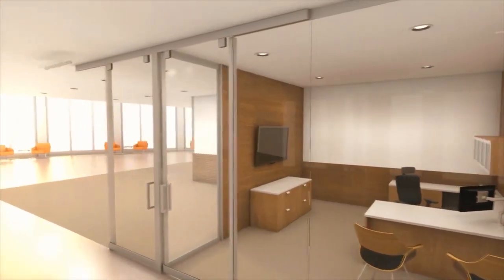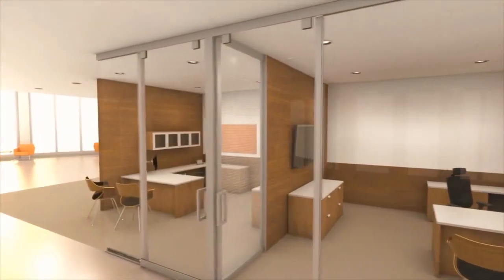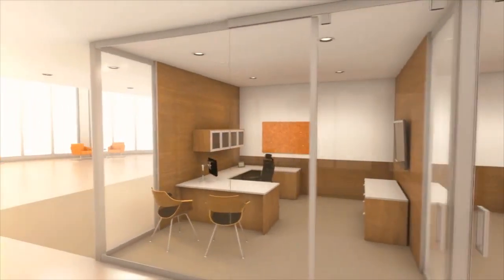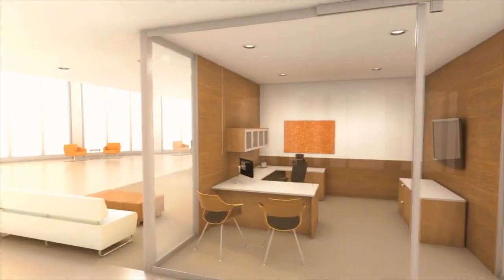A wide variety of standard options are available, including marker board surfaces, wood veneer panels, tackable surfaces, architectural glass, and technology access points.